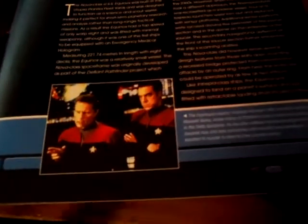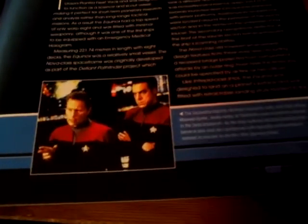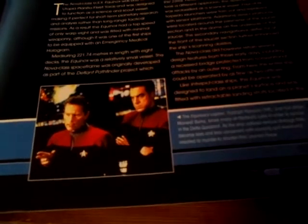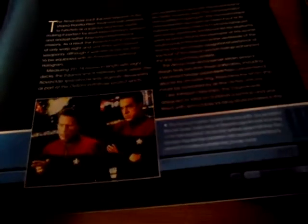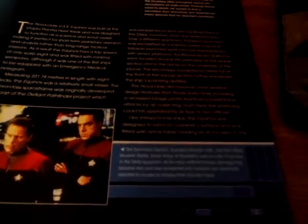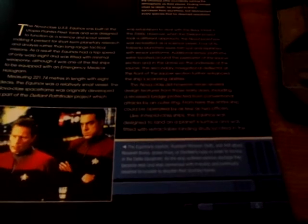The Captain, Rudolph Ransom, and First Officer Maxwell Burke broke many of Starfleet's rules and orders for surviving in the Delta Quadrant. The ship suffered major damage and injury, and the crew became less and less concerned with morality, eventually turning towards murder to shorten their journey home.